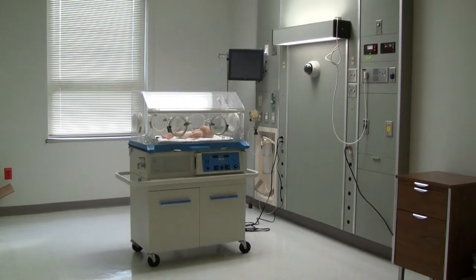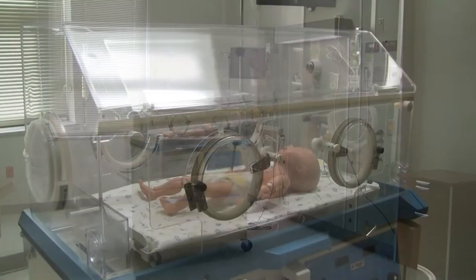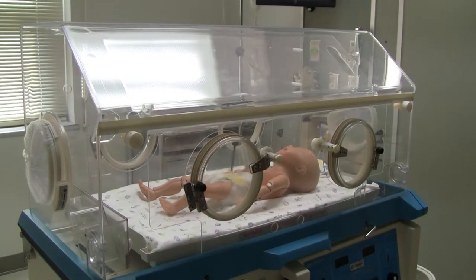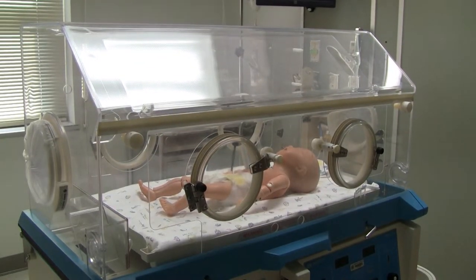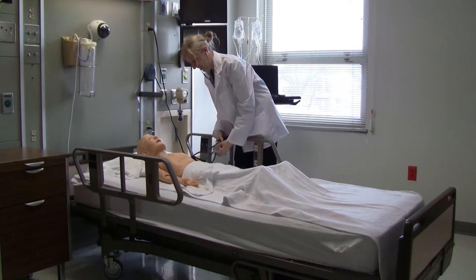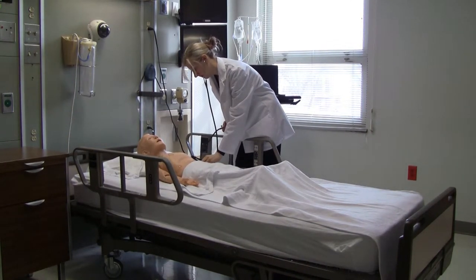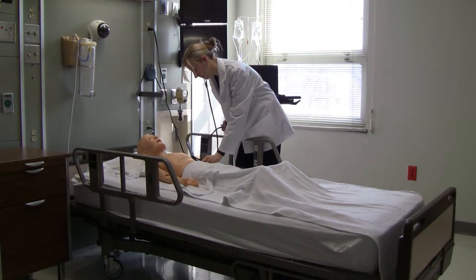This is the preemie. He has most of the same basic functions as the other simulators, except students get to practice their nursing skills through the doors of the isolette. The preemie is the approximate size of a baby born at 28 to 30 weeks gestation. The preemie, one-year-old, and five-year-old simulators give students the opportunity to work with younger patients and learn skills that OB or pediatric nurses would use.